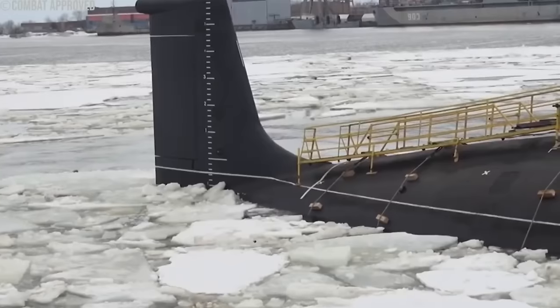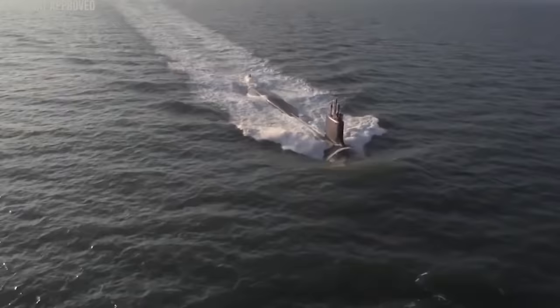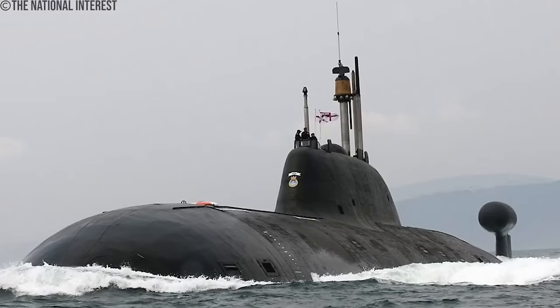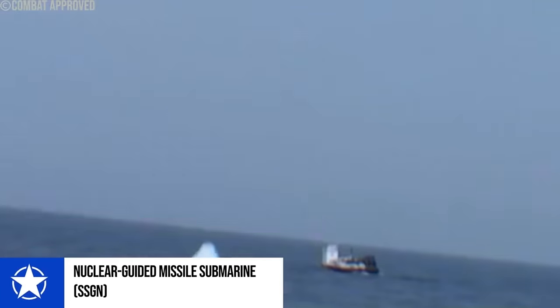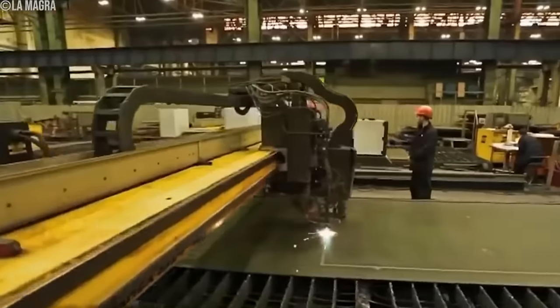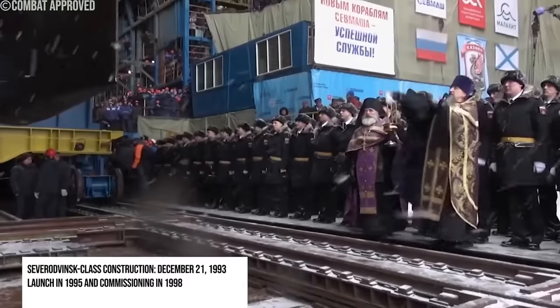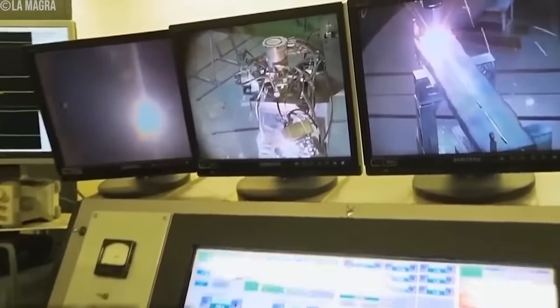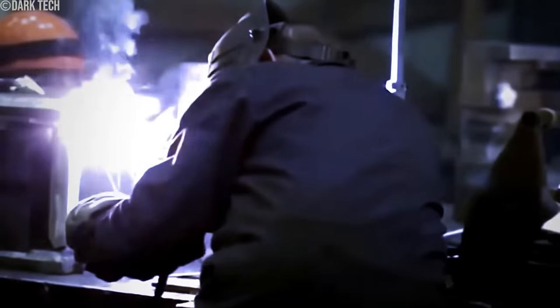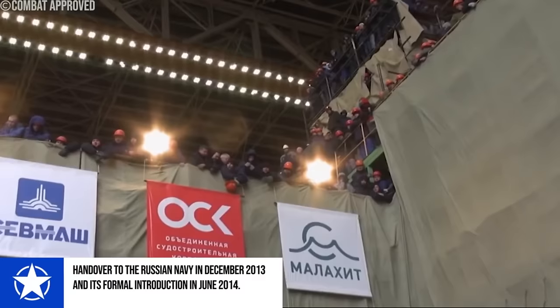Yasin-class's design philosophy combines the strengths of its predecessors, the Akula and Alpha-class designs, envisioned to replace Soviet-era nuclear attack submarines with a more versatile and powerful platform. Unlike the Akula-class, which was optimized for a hunter-killer role, the Yasin-class has expanded its role to function as a nuclear-guided missile submarine, SSGN, showcasing a strategic shift in Russian naval capabilities. The construction of the first Yasin-class submarine, Severodvinsk, began on December 21, 1993. Initially slated for a launch in 1995 and commissioning in 1998, the project faced numerous setbacks. By the late 1990s, the submarine was less than 10% complete. A revival in funding in the early 2000s accelerated the completion of Severodvinsk, eventually leading to its handover to the Russian Navy in December 2013 and formal introduction in June 2014.